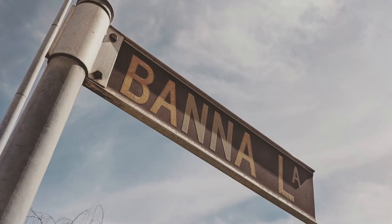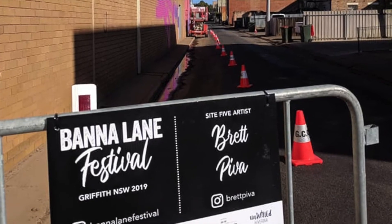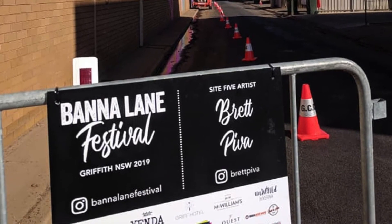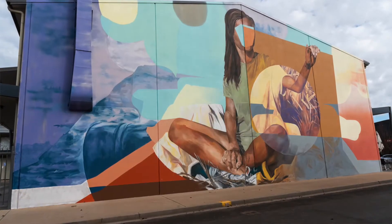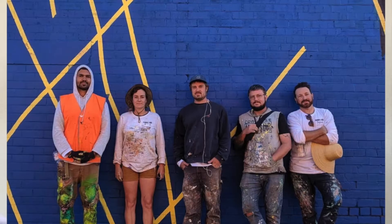We have now in Griffith a wonderful mural walk in Bannert Lane. It was decided that street art would look good in there and believe me they do. We've got six major artworks and some smaller ones. A little bit about the artists themselves.